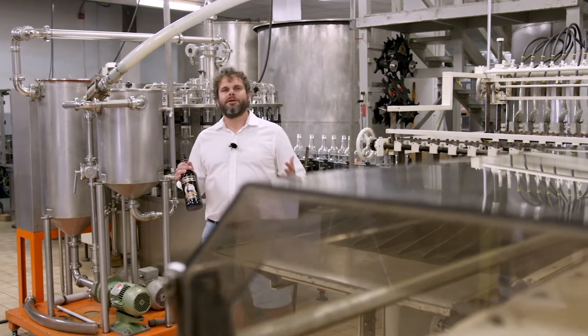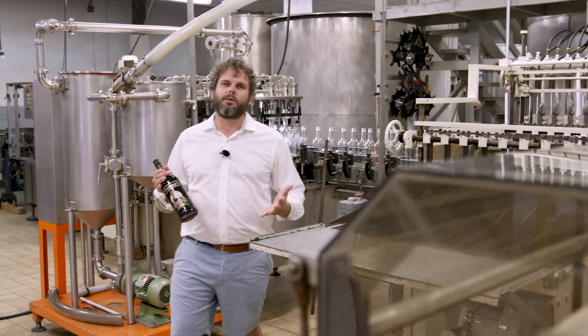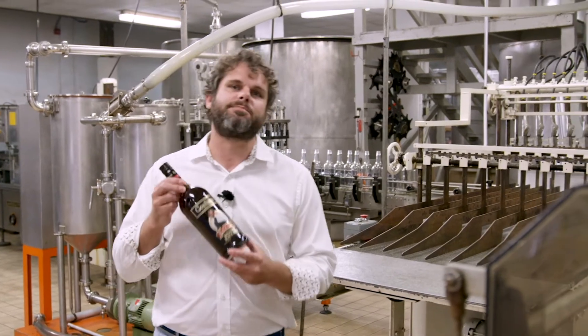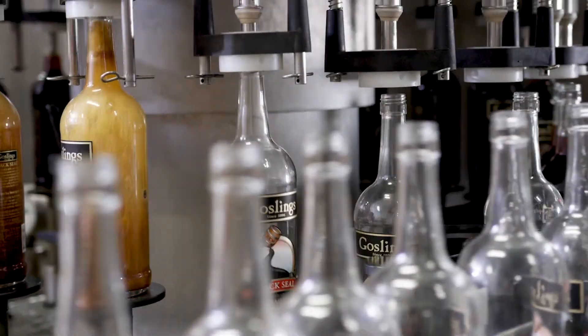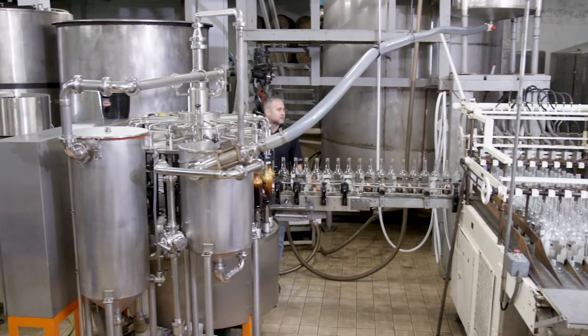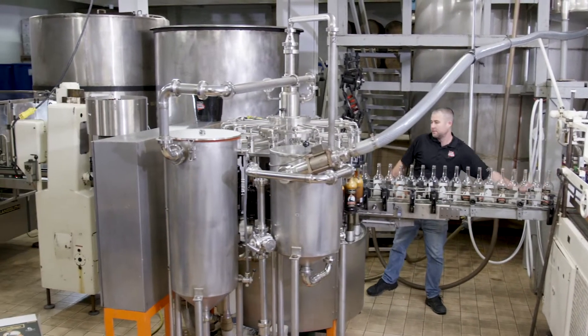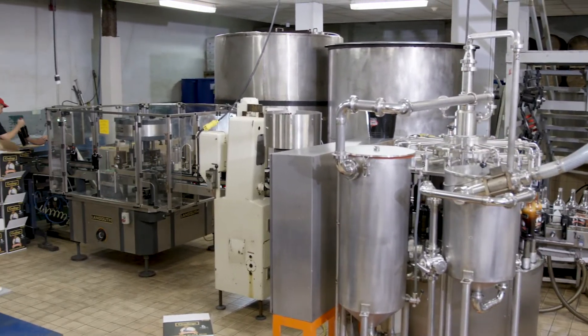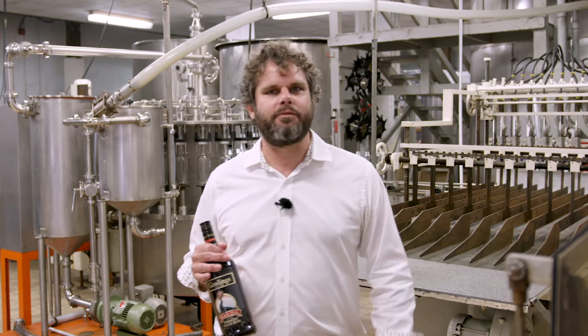Welcome to the Bottling Plant. This is where we bottle all the Gosling's Rum products for Bermuda, including our flagship Gosling's Black Seal Rum. This equipment is vintage and was installed in the 1980s. We can bottle up to a thousand cases of Gosling's Black Seal Rum in one day. All of Gosling's rums are barrel aged — let's go have a look.